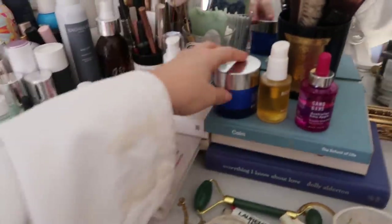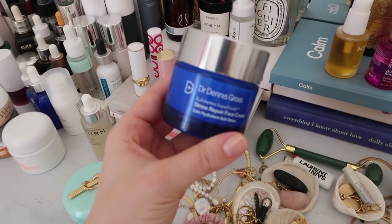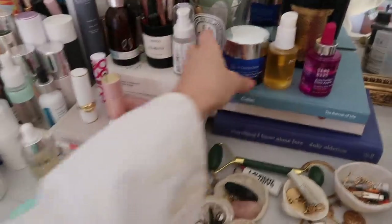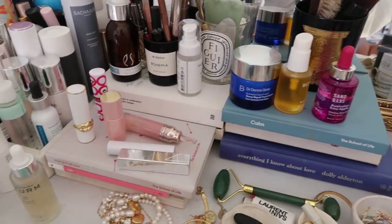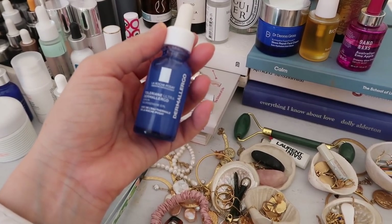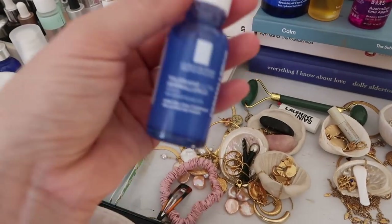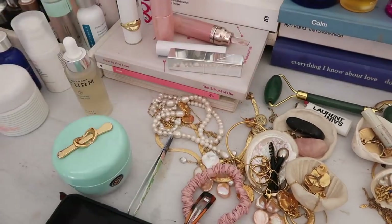I am obsessed with all things niacinamide at the moment — namely this wonderful face cream from Dr. Dennis Gross, Stress Repair Face Cream. We'll link any bits and bobs I mention below. They've also got a serum, but I've mainly been on the cream, and I've also been loving this new La Roche-Posay Toleriane Ultra Serum, which is really good for calming the skin — it's their whole very sensitive skin range.